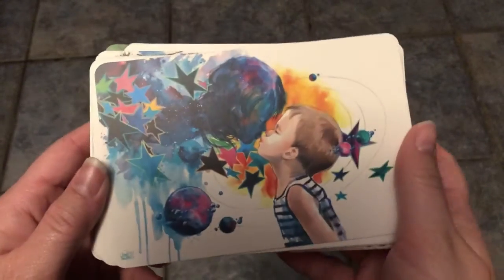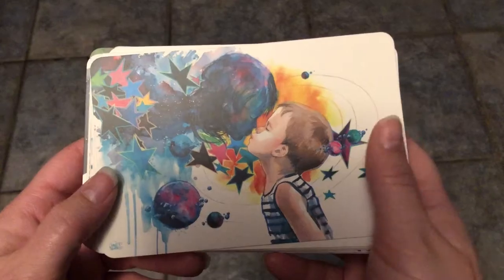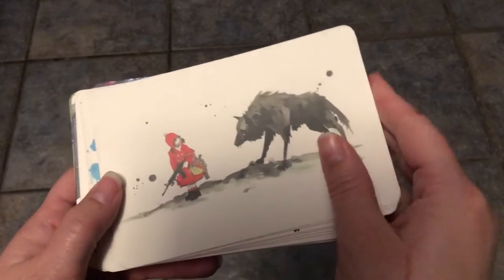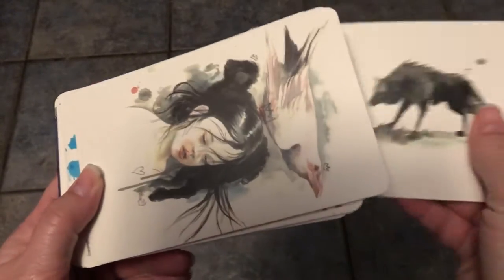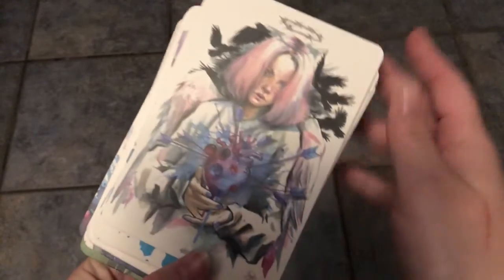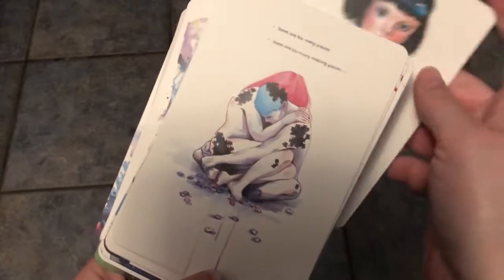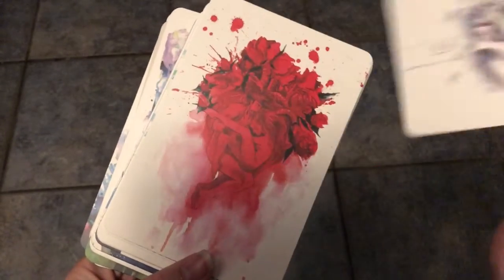And we got a little boy kissing the stars. This is another one that has the black and white on the background. So those are the ones that are my favorites. I'm just going to continue to flip through these as I finish up this video. But I just really, really, really enjoy, first off, art like this because I feel like it tells a bunch of different stories.